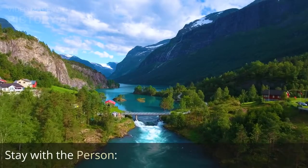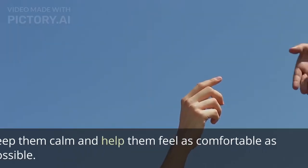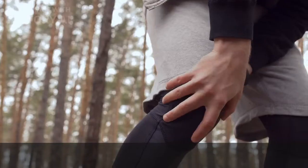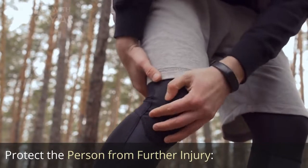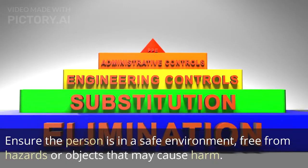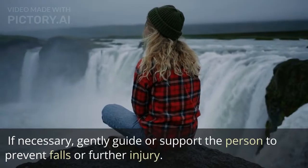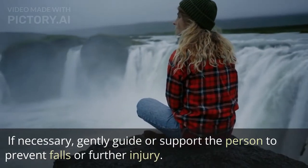Stay with the person. Remain with them and provide reassurance — keep them calm and help them feel as comfortable as possible. Protect the person from further injury by ensuring they are in a safe environment, free from hazards or objects that may cause harm. If necessary, gently guide or support the person to prevent falls or further injury.